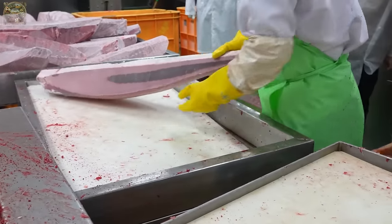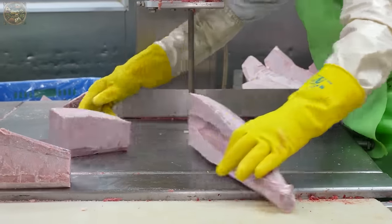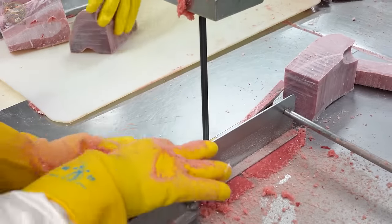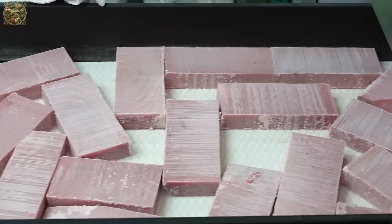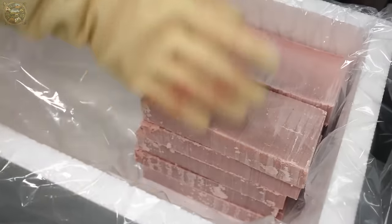Following the initial processing stages, a shaping machine is utilised to standardise the shape of the tuna fish meat. Subsequently, workers assemble the meat into trays according to the size and weight of the fillet pieces.